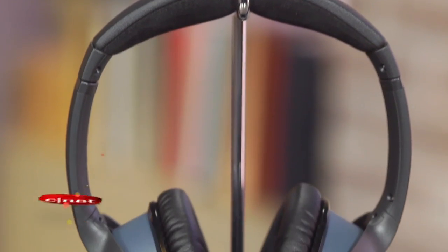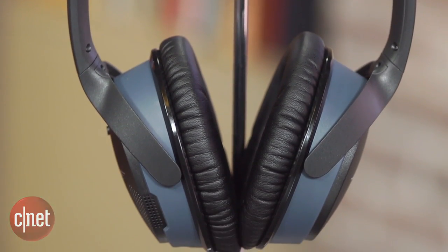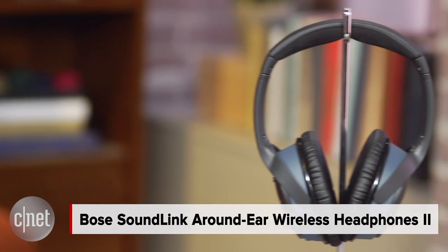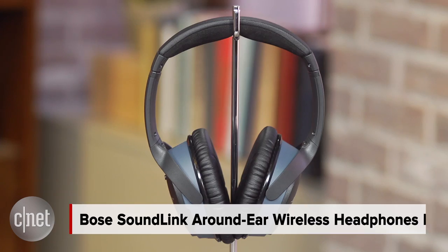What is the best sounding wireless headphone available today? Well, that's a tough question to answer, but at least Bose is saying this is it — the SoundLink Around Ear Wireless Headphone 2.